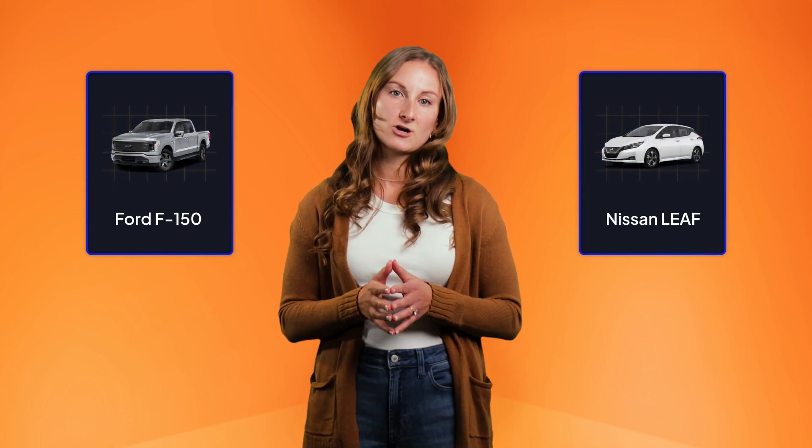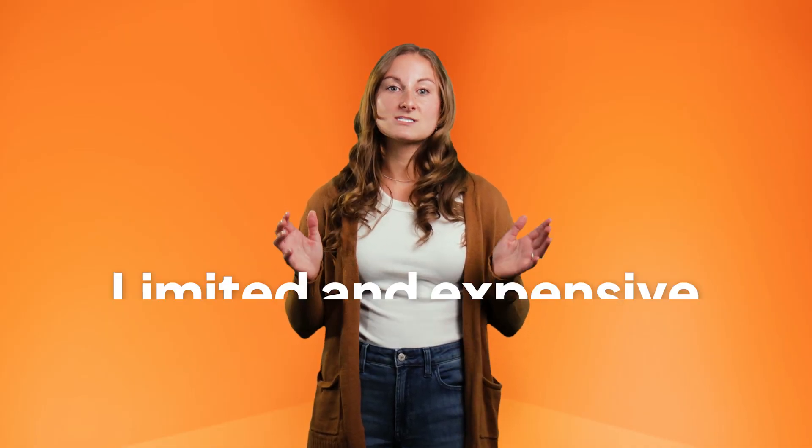Both V2H and V2G aren't widely available yet, though cars like the Ford F-150 Lightning and Nissan Leaf support these types of bidirectional charging. They typically require an interconnection agreement with your utility company, similar to a home solar panel system or battery storage. But some utilities have regulatory barriers that make this difficult. Bidirectional EV chargers that enable V2H and V2G are also still quite limited and expensive to install, and only a couple of EVs have the hardware, software, and warranties necessary to support them.